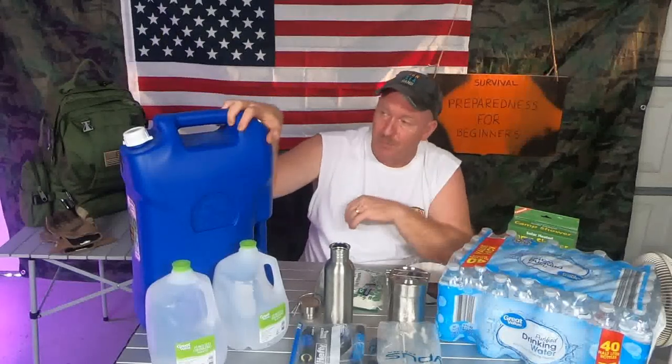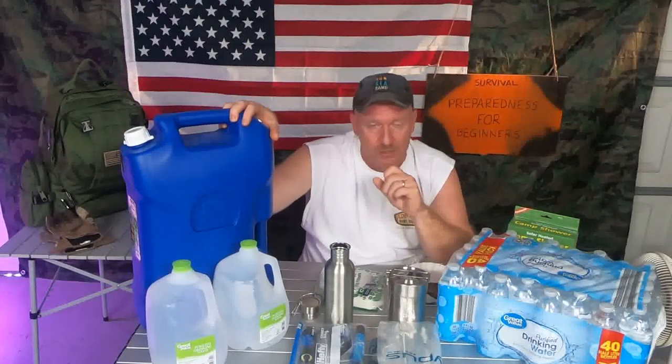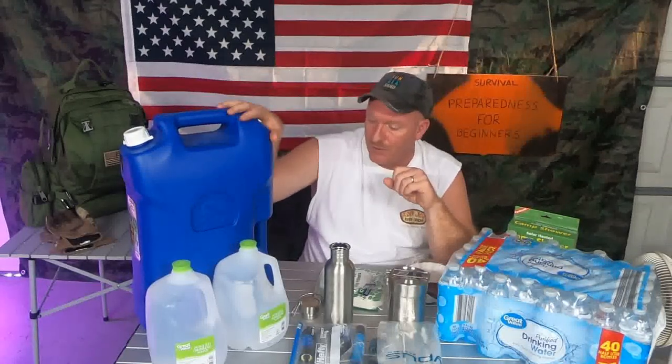You can get these big jugs right here. I picked these up at Walmart — I got two that are seven gallons and one that's five gallons. I fill those up and keep them on hand. I store these in the house in the spare room. I don't store any food or water products out in the garage because the heat is just too much, especially since I live in Florida.